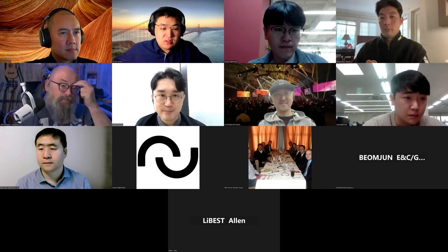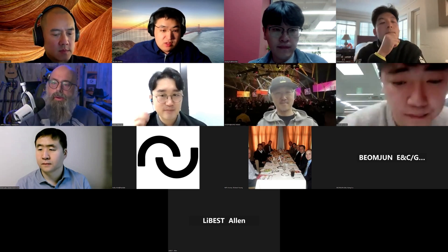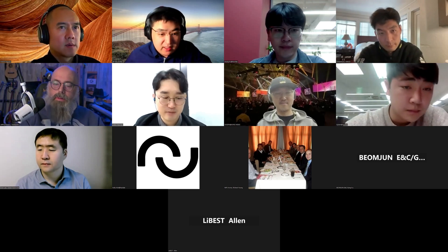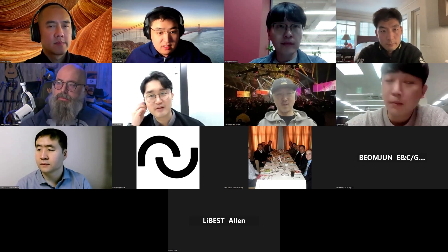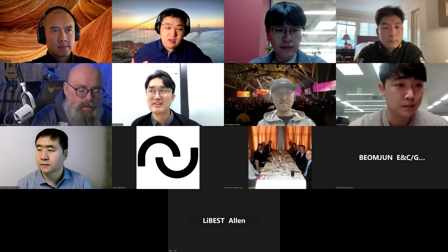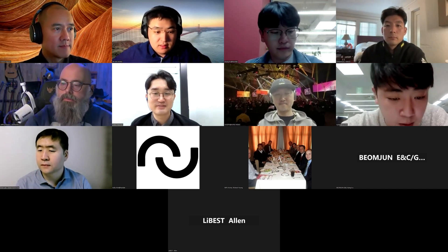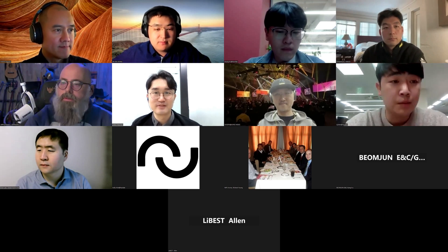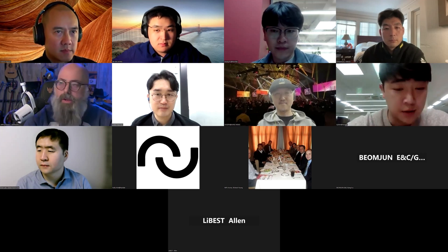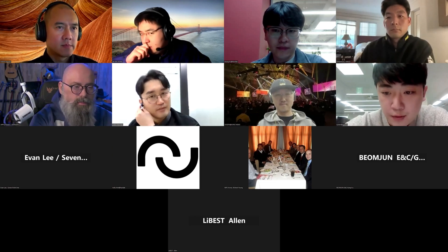Next we will move on to NewbyLab. Who is representing NewbyLab? Kelly, can you hear me? Can you hear us? Yes, you can hear me. So Aiden will present for the session. Hello everybody, good to be here again. I'm Aiden. I'm going to be doing most of the presentation and then for the Q&A, my boss Kelly might jump in and add on to my answers. So let me share my screen real quick.